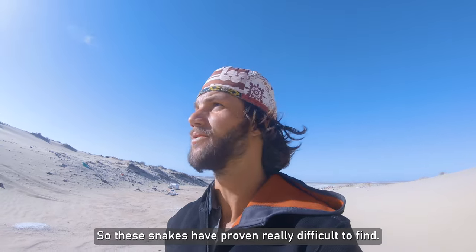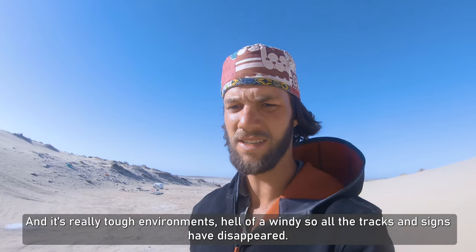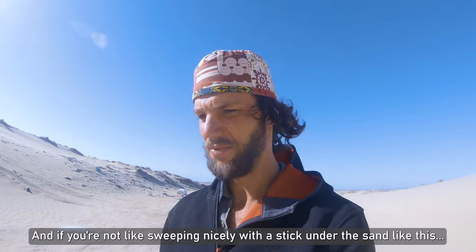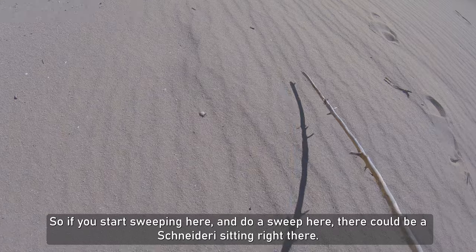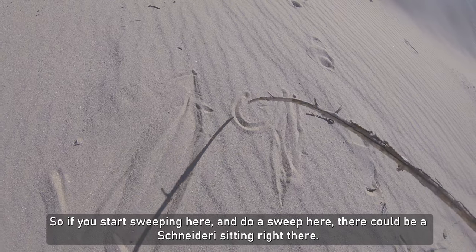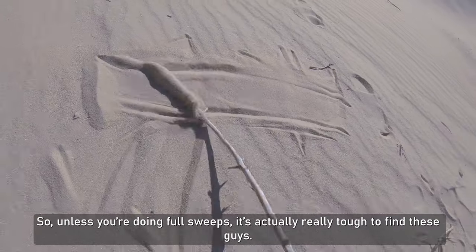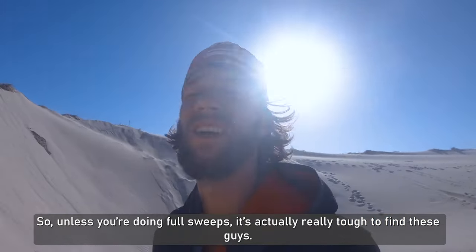These snakes are proving really difficult to find — it's a really tough environment and very windy. Some of the tracks and signs have disappeared. You can find little patches of vegetation and if you're not sweeping nicely with a stick under the sand, there could be a Schneideri sitting right there. Unless you're doing full sweeps, it's actually really really tough to find these guys.